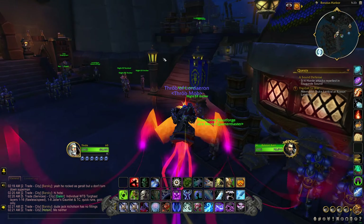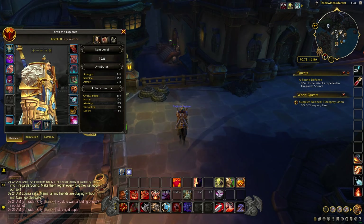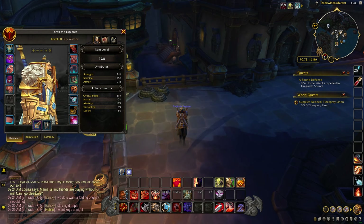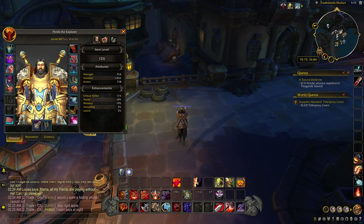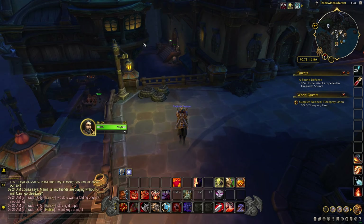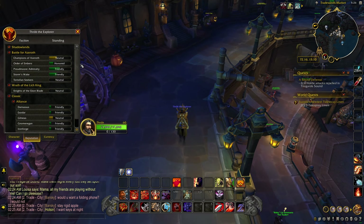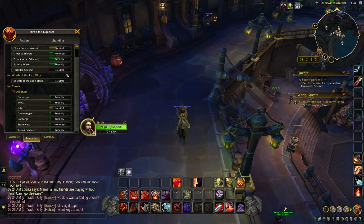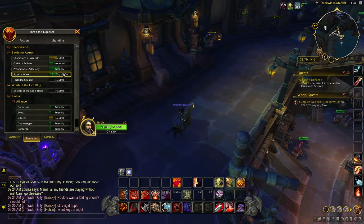I'm back on my toon — my new main for Dragonflight — and I have access to the quest line I'll be showing you. I got lucky and got the Tier 3 shoulders with the lions on my first try, so I'm super stoked about that. To break it down again: you need to be level 50 minimum, and you need Friendly with Proudmoore Admiralty, Storm's Wake, and Order of Embers.